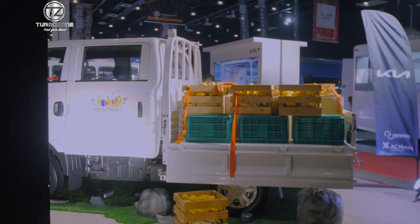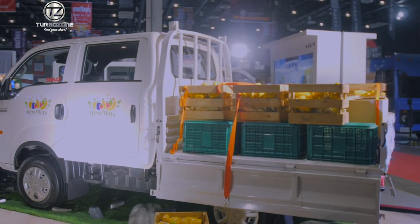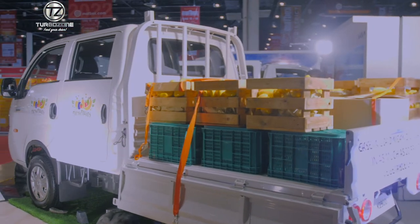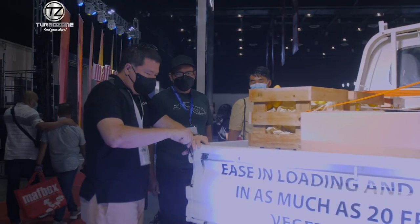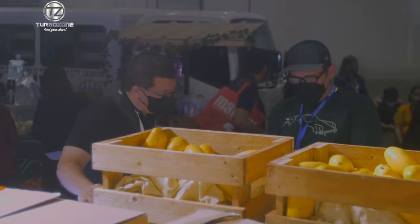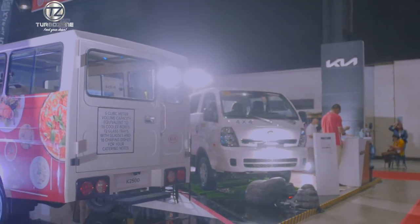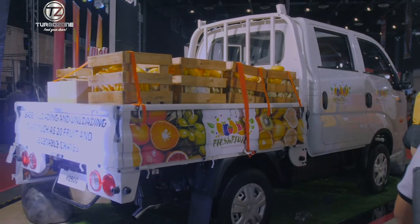We can also use the dropside, where different from a pickup, all three sides can drop. That makes loading and unloading — ingress and egress to the back of the vehicle — very easy and flexible. It speeds up merchandise movement, speeds up deliveries, speeds up the logistics process. And it can come either in single cab for three-seater or double cab, where you can have an additional row in case you want to carry more people.